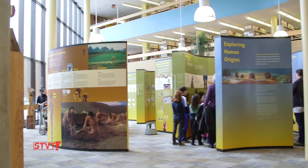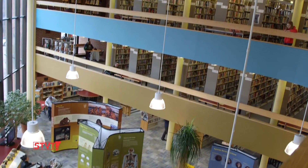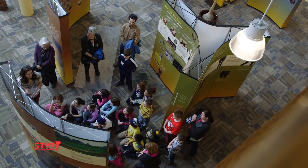This is a Smithsonian traveling exhibit exploring human origins. What does it mean to be human? We're tagging along with a group of second graders from Edmonds Elementary School.